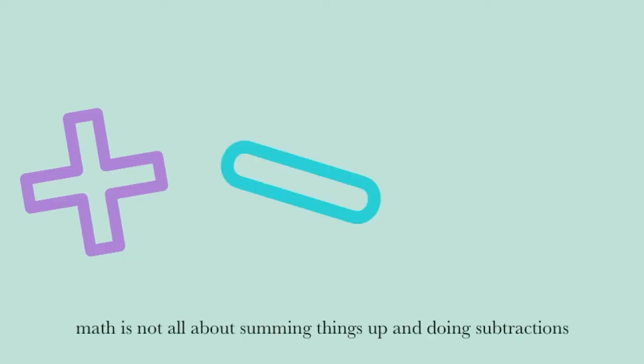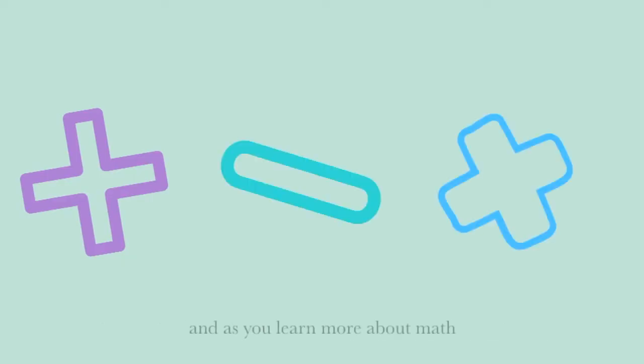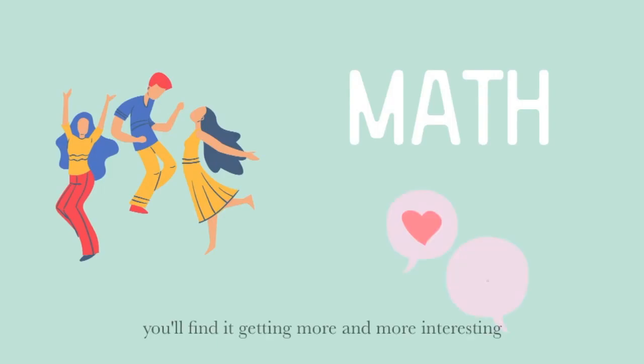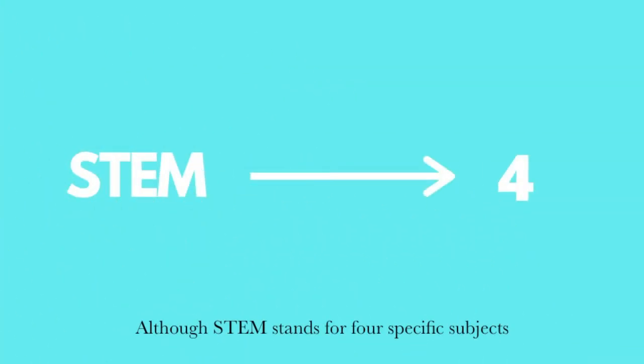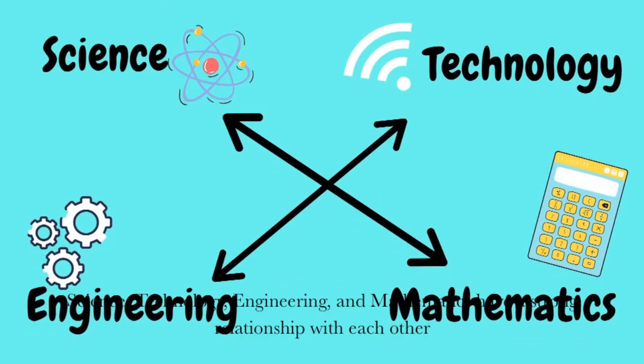Math is not all about summing things up and doing subtractions. And as you learn more about math, you'll find it getting more and more interesting. Although STEM stands for four specific subjects, science, technology, engineering, and mathematics have a strong relationship with each other.